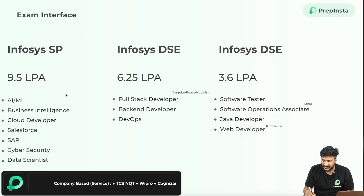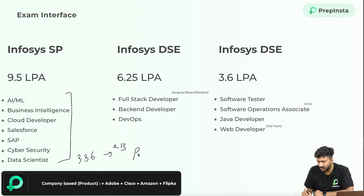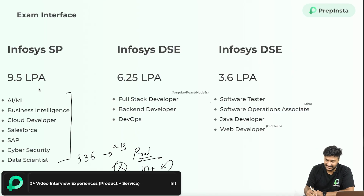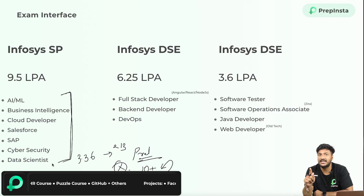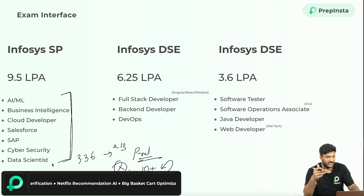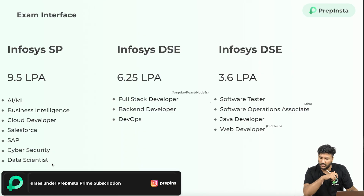The reason they are paying you higher is because if they offer you these roles at 3.36 LPA, within two to three months once you learn the skills you'll move to a product-based company at 10 plus LPA and quit Infosys. Which is why they have to pay extra — these are skills in demand. If you have certifications and projects in them, and you can demonstrate those skills in the interview round, it's almost certain that you are selected. These skills are even more important than competitive programming and data structure skills.